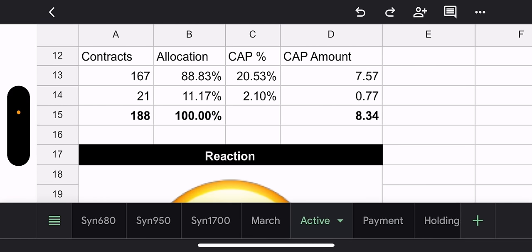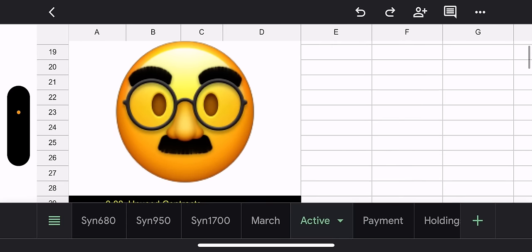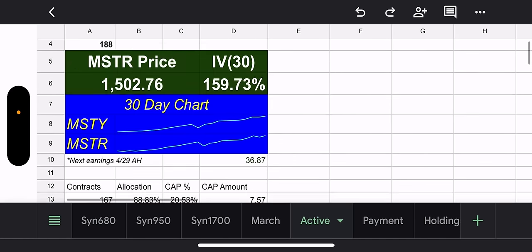I'm showing potential gains for this week — they could still gain $8.34, which would put them well above the $40 range. And I put a picture of the MSTY fund manager because he's obviously a smart guy — glasses and the mustache and all. Good job, MSTY fund manager.